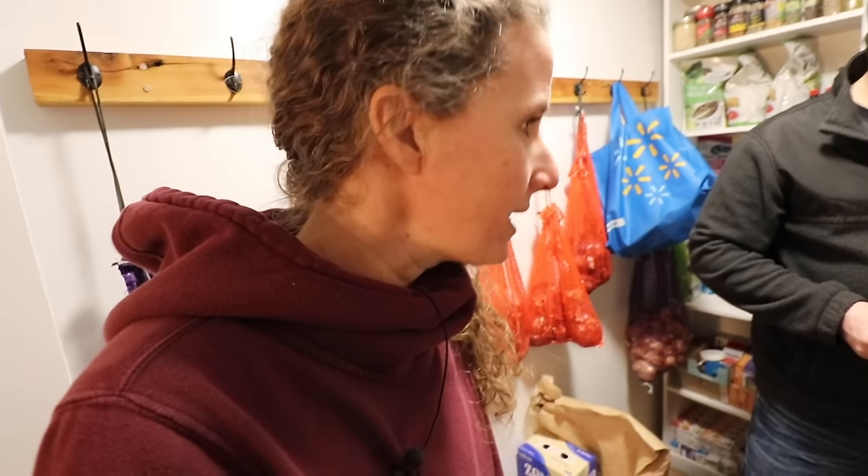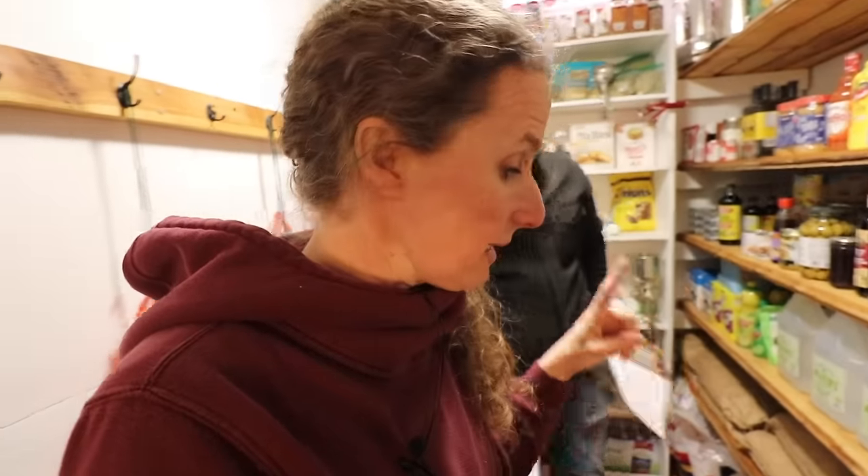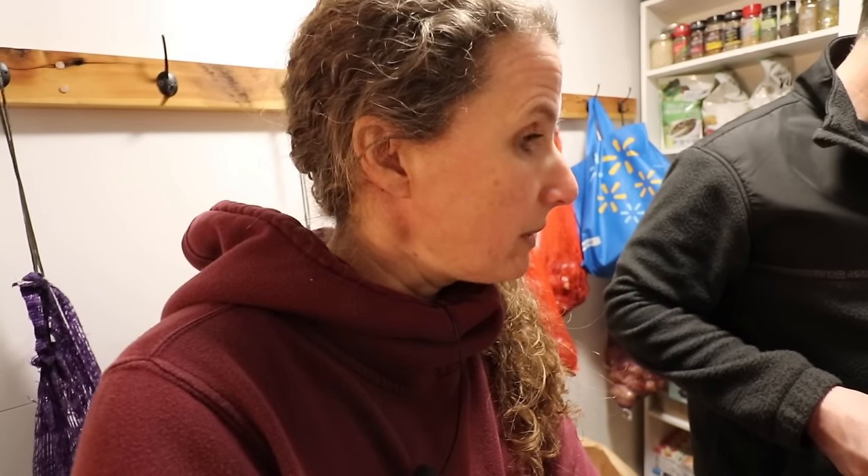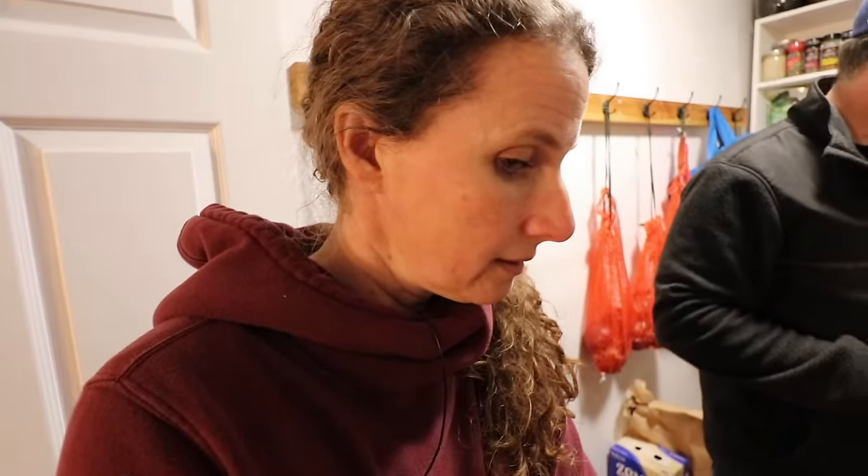We won't take you through every single thing in the pantry because that would take a very long time. For rice, I only used around 20 pounds — it wasn't a ton. We do need to start incorporating more rice. For beans, we used about 20 pounds and I also canned 56 jars of beans, which used up the rest of the kidney beans we had in storage. Those weren't consumed but were moved from dried bean storage into jars because it makes them so much more convenient to use.